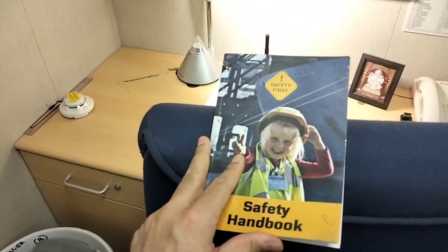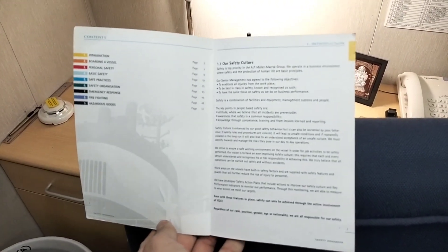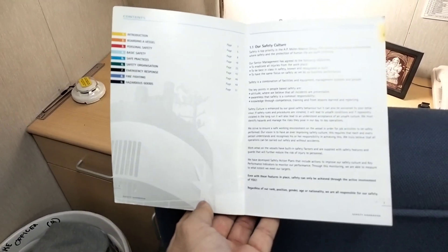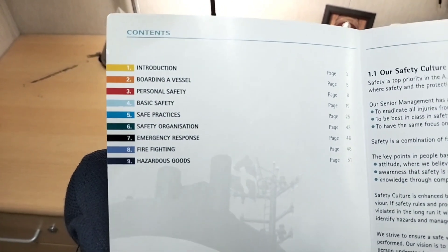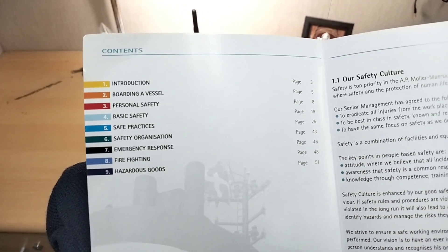This book is very useful for them — it's like a safety handbook. After going through this book, you'll have a basic knowledge of safety that you need to follow on board. Here you can learn a lot of things like boarding a vessel, personal safety, basic safety, safety practices, safety organization, emergency response, firefighting, and hazardous goods.